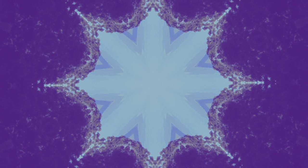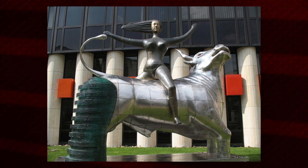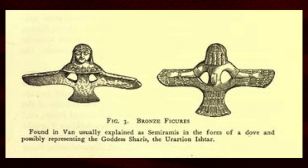At the European Parliament Building there is a statue of a bull and a goddess on the bull. The goddess may relate to Europa and the bull may relate to Zeus, but this may also go back to Semiramis and Nimrod of Babylon and the Tower of Babel.